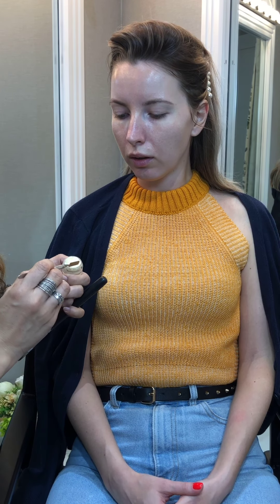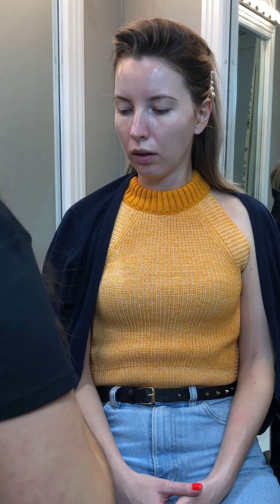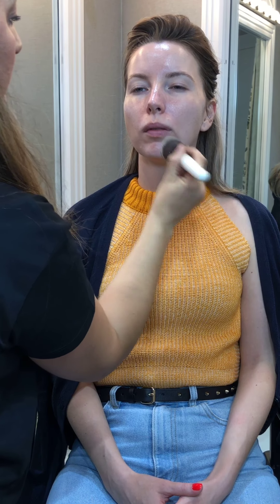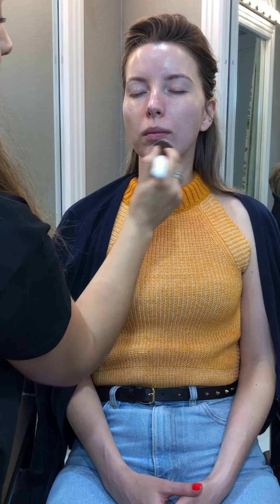This is a primer from Bobbi Brown and I really love it. It's a mixture of a primer and a moisturizer. It leaves the skin super hydrated and at the same time it's perfect for underneath foundation because it makes the foundation look flawless.